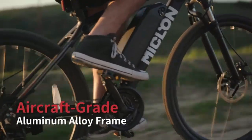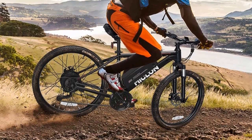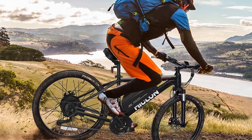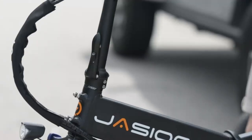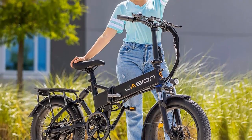Hello everyone. Today, we'll take a look at the best electric bikes in the market. When buying any product, it can be challenging to find the most value-for-money item. To make your purchase decision easier, we have compared many products and selected only the best, ranking them.